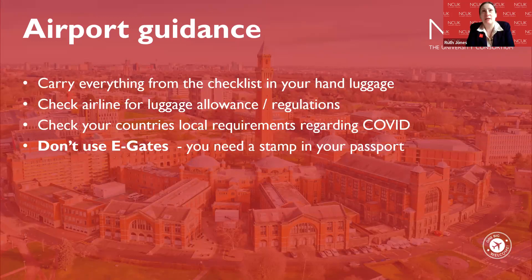Carry everything from the checklist in your hand luggage. Make sure everything you need when you're going to the border is in your hand luggage and not in your suitcase. It can be very easy to put everything into your suitcase, but remember you might not have that with you at the border, so make sure everything you need is easy to access in your hand luggage.